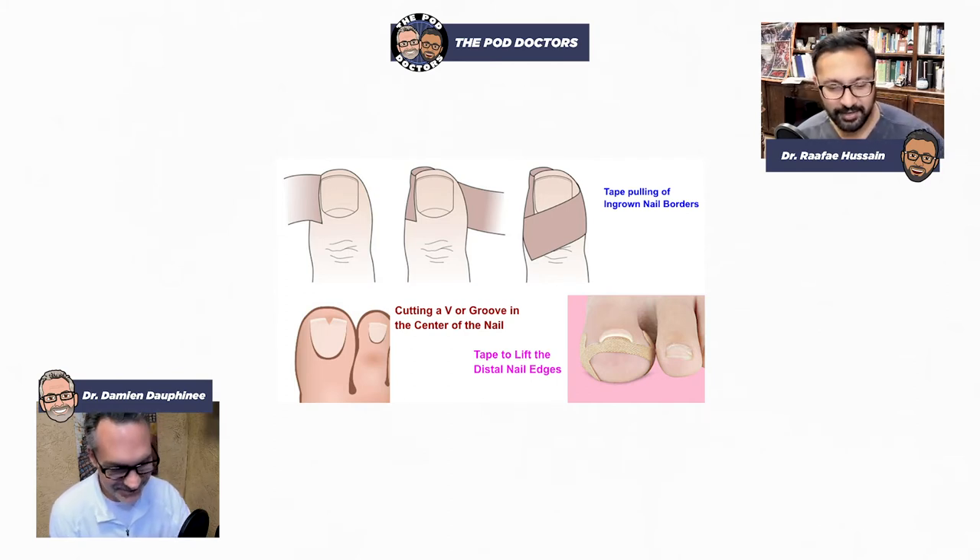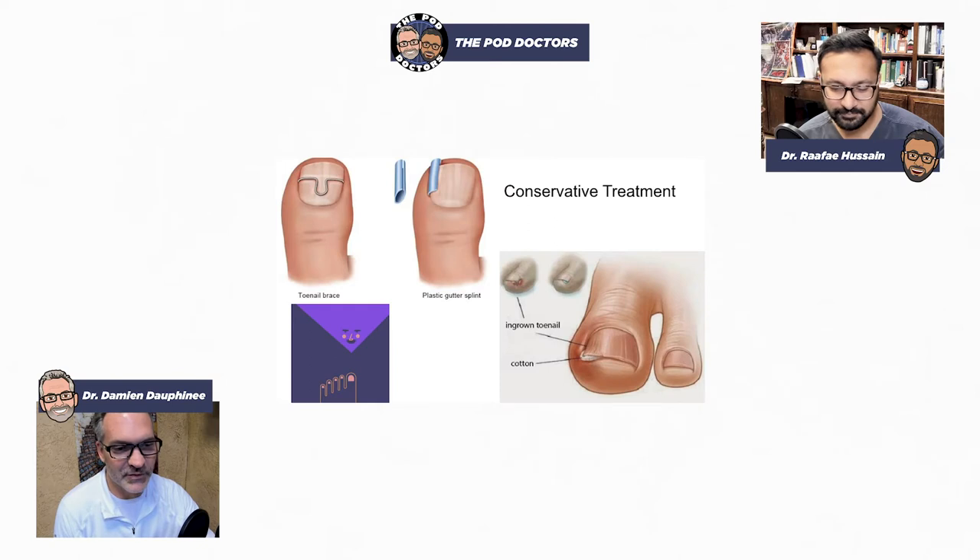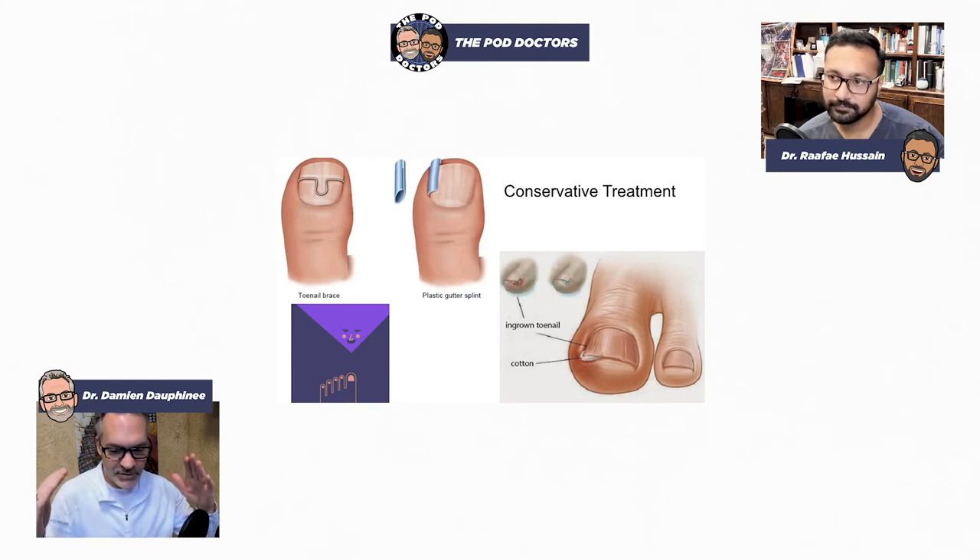I don't know how much tape-pulling would really work, because you're not fixing the nail problem. You're pulling the skin and hoping the nail comes out of the corner, but as far as getting the offending border out, it's probably not going to work. There's also the picture of a little wire — the idea is you're gluing a wire that deforms and pulls the nail edges up and out. I've yet to see that work. Patients have purchased it on the internet and I haven't seen results. This other plastic gutter splint thing is another no-go.